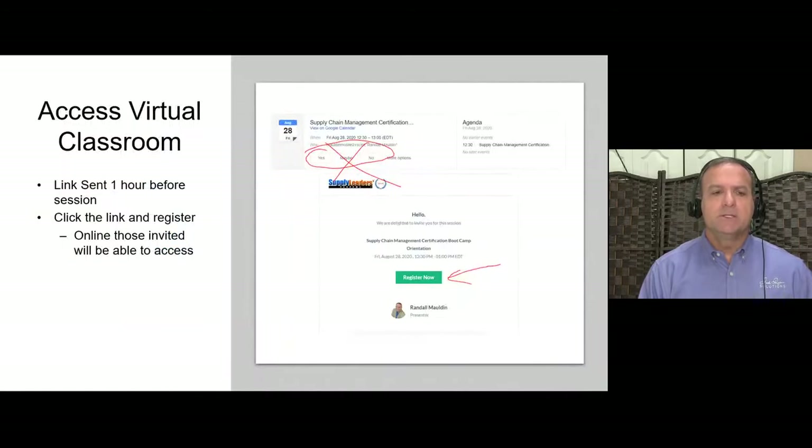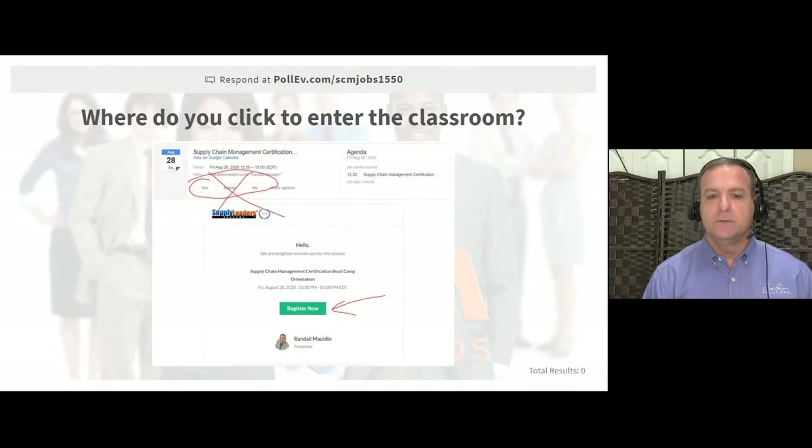Every week we will send out a link to the virtual training classroom. You'll receive an email — go ahead and click 'Register Now.' Do not click the calendar event that says yes, no, maybe — that's not going to get you into the actual event. Instead, click 'Register Now' and it will bring you to the next step to enter the classroom.